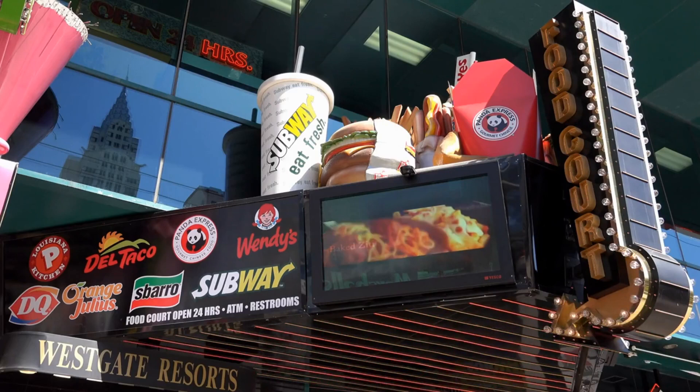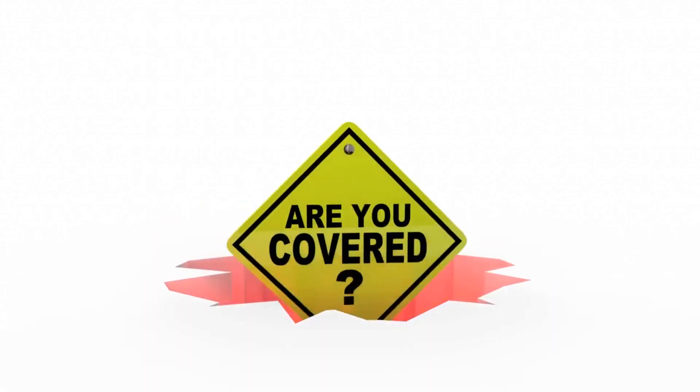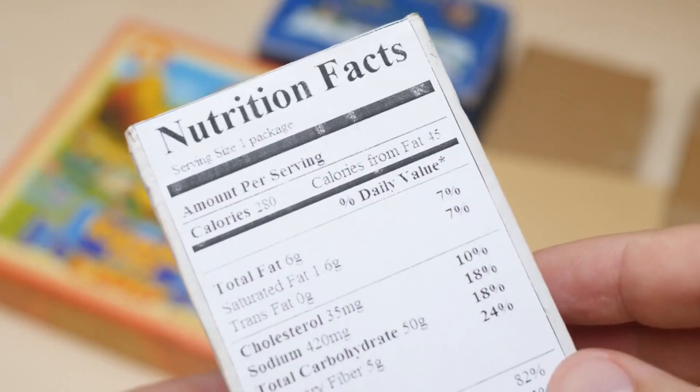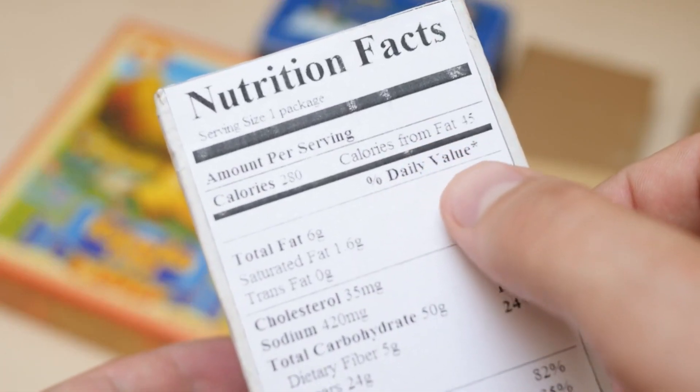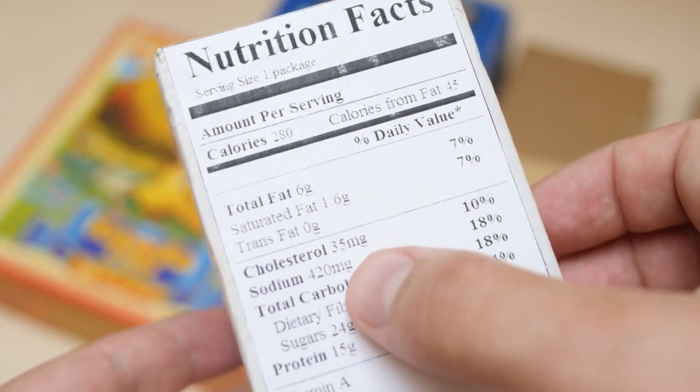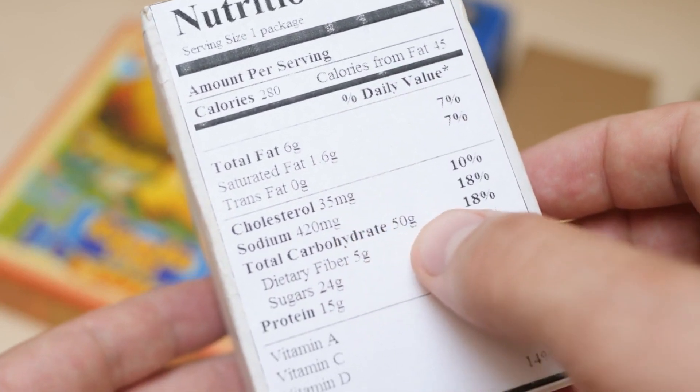Section 10: Eating Out with Kidney Failure. Eating out at restaurants can be a daunting experience when you have kidney failure. But fear not — we've got you covered. In this segment, we'll explore strategies for making smart choices when dining out. Our expert, Lisa, will provide guidance on reading menus, understanding nutrition information, and making customized requests to meet your dietary needs.